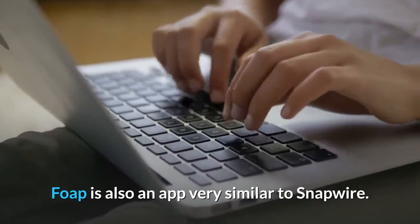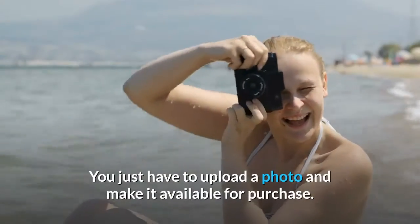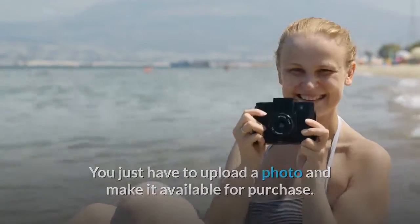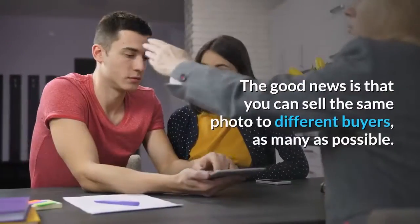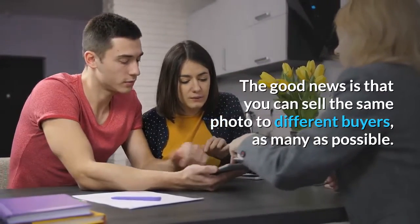FOAP is also an app very similar to Snapwire. However, it is simpler to use. You just have to upload a photo and make it available for purchase. You can make an average of $5 per photo on FOAP, which is not bad. The good news is that you can sell the same photo to different buyers, as many as possible.